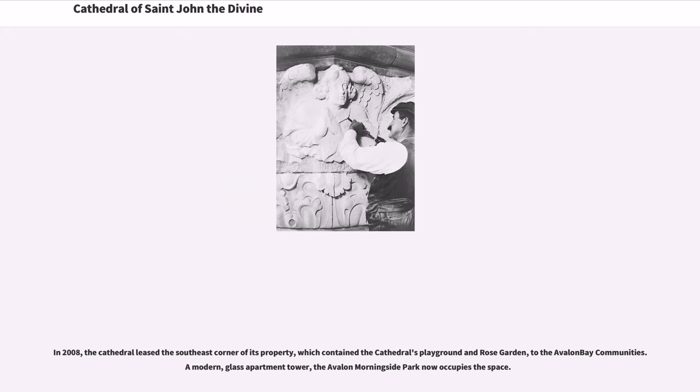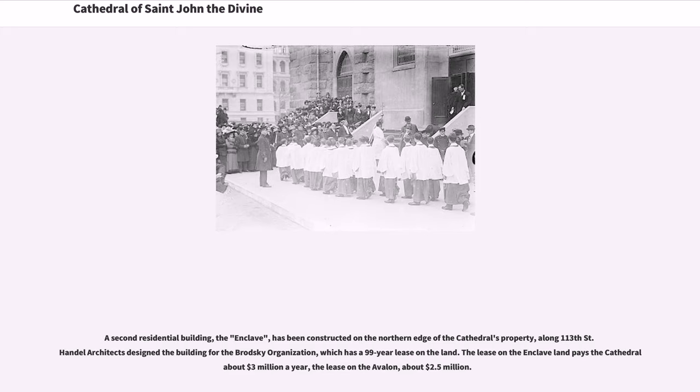In 2008, the cathedral leased the southeast corner of its property, which contained the cathedral's playground and Rose Garden, to Avalon Bay Communities. A modern glass apartment tower, the Avalon Morningside Park, now occupies the space. A second residential building, the Enclave, has been constructed on the northern edge of the cathedral's property, along 113th Street. Handel Architects designed the building for the Brodsky Organization, which has a 99-year lease on the land. The lease on the Enclave land pays the cathedral about $3 million a year; the lease on the Avalon, about $2.5 million.